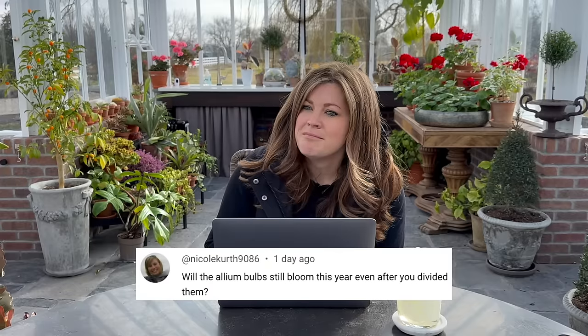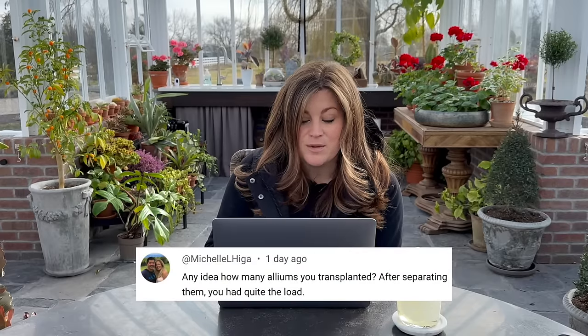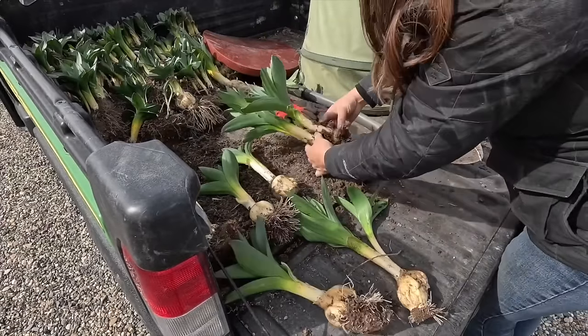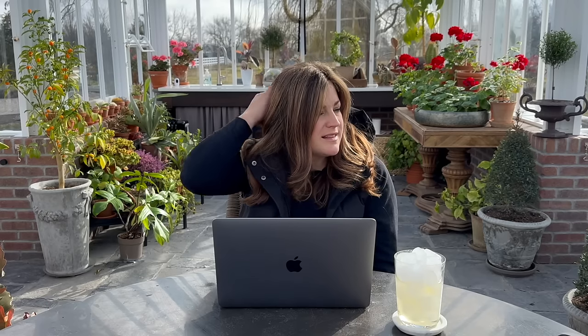Nicole Kurth asked: will the allium bulbs still bloom this year even after you divided them? I don't know — that'd be really fun if they did, but I'm not expecting much since I upset their root systems quite a lot. Michelle asked: how many alliums did you transplant? After separating them, probably around 125. KBQ asked: any recommendations for roses with no thorns or minimal thorns? The Zephyrine Drouhin climbing rose has no thorns — that's the only one I know of that's thornless. There's another one — some of them say in their description that they're nearly thornless. I think I have it but I can't remember — maybe Queen of Sweden.